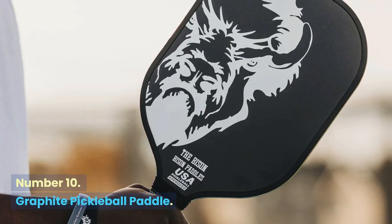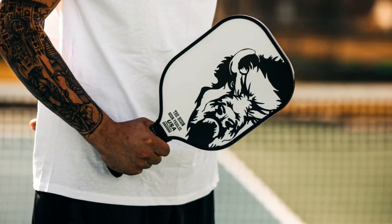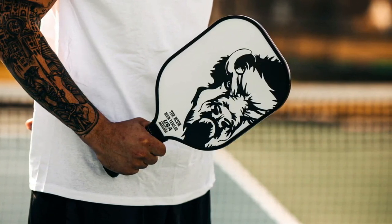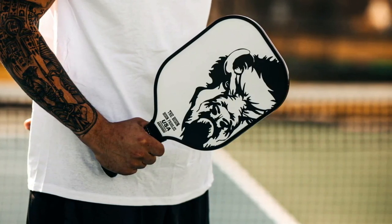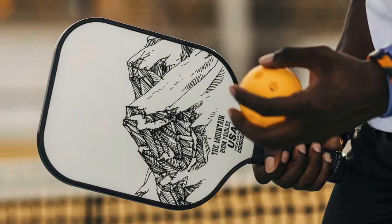Number 10: Graphite Pickleball Paddle. A small brand that makes USA Pickleball-approved paddles, Bison Paddles incorporates a polymer honeycomb core with a textured graphite face to make tournament-ready smackers. These paddles are durable, well-priced, and come in a few epic designs.